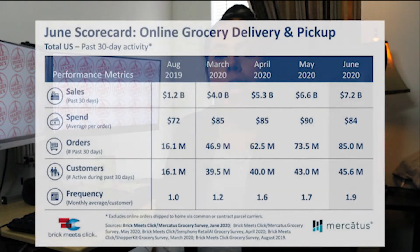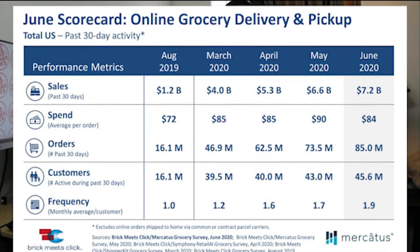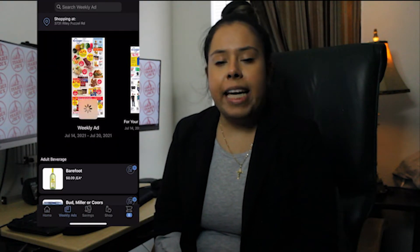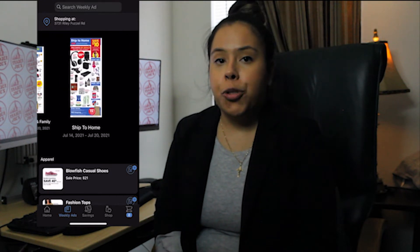In June 2020, online grocery sales hit a record of $7.2 billion. For example, Kroger launched a mobile application and saw a 92% increase in digital sales.